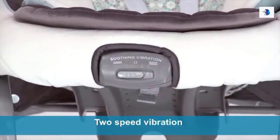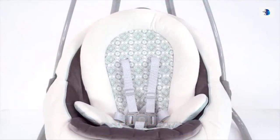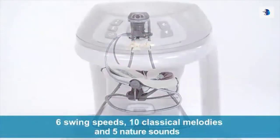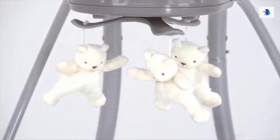In both swing and rocker mode, you can use the soothing two-speed vibration for relaxation. Other added features will help get baby comfortable, including full body support, two-position recline, six swing speeds, ten classical melodies and five nature sounds, and a mobile with three toys to keep baby entertained.